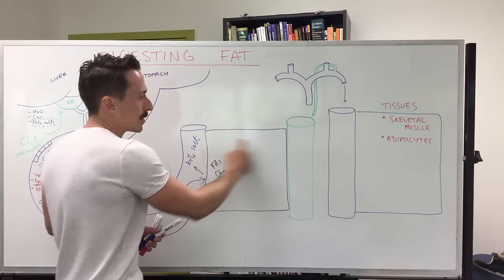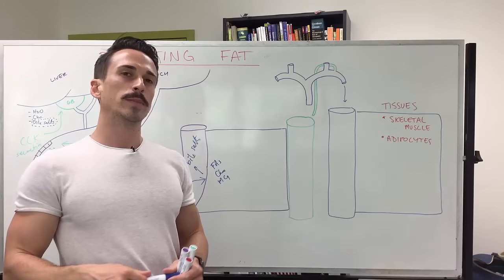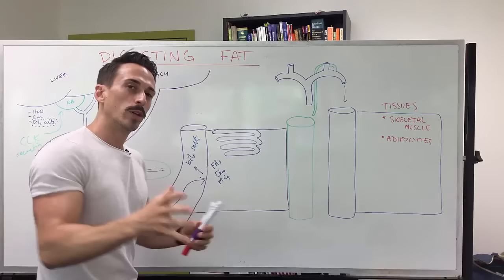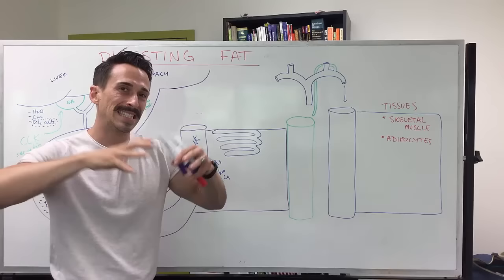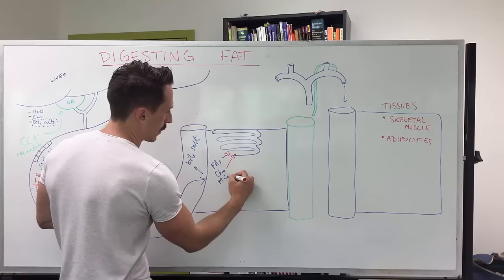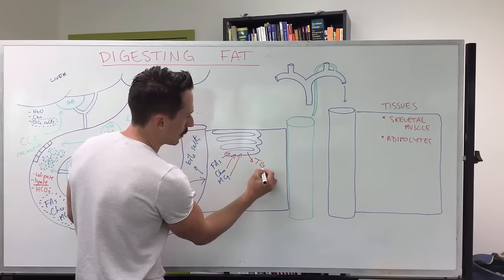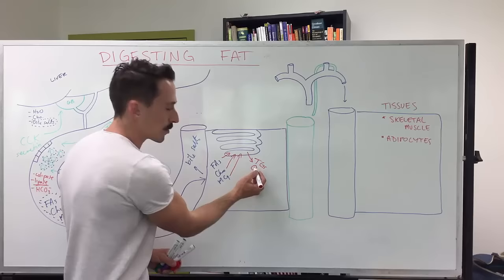Now we have fatty acids, cholesterol, and monoglycerides inside the enterocyte. Because this is a cell, it has organelles — one very important one being the endoplasmic reticulum. The smooth endoplasmic reticulum likes to synthesize lipids, so it takes on board the fatty acids, cholesterol, and monoglycerides and actually builds them back up into triglycerides and cholesterol.